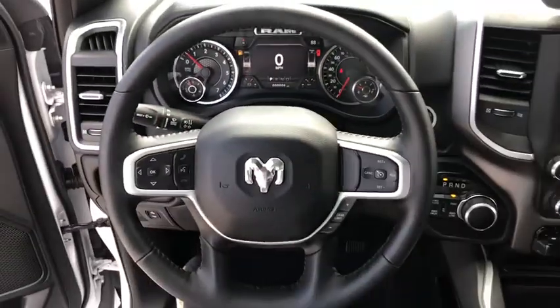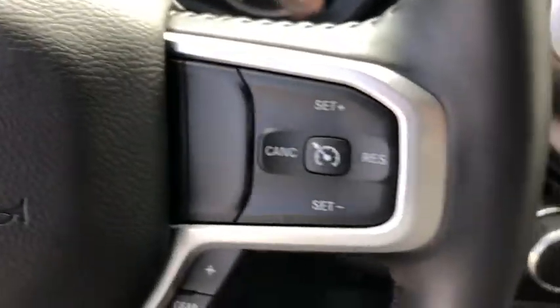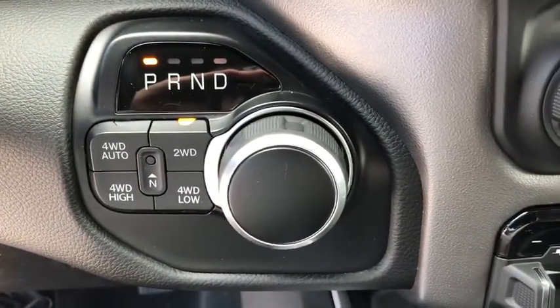Aluminum wheels, ABS four-wheel, four-wheel disc brakes, front floor mats, cruise control, rear defrost, universal garage door opener, auto-off headlights.